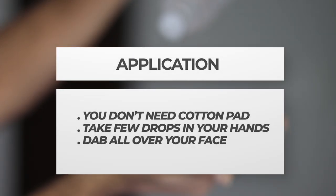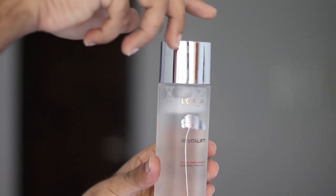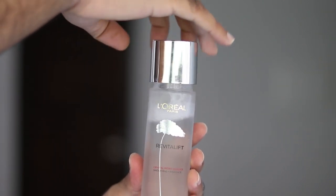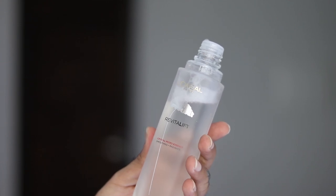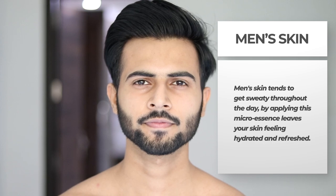For applying this, you don't need a cotton pad. It is in liquid form. You basically have to take it in your hands, dab it with your fingers all over your face, and press it gently with your fingers and hands. And I am not kidding — day after day you will see that your skin is very smooth and the texture has changed. So if your skin is coarse and rough, Crystal Micro Essence amazingly works on your skin. Our skin is very sweaty throughout the day, so after using it our skin feels very refreshed and hydrated.